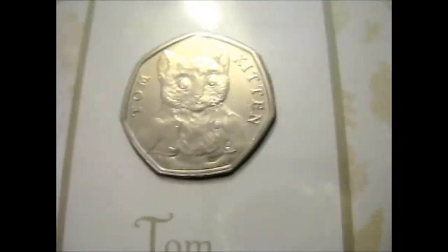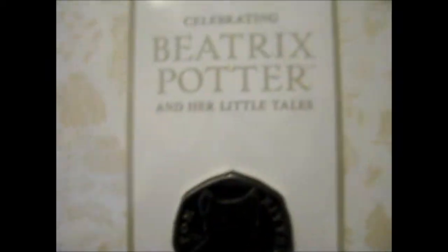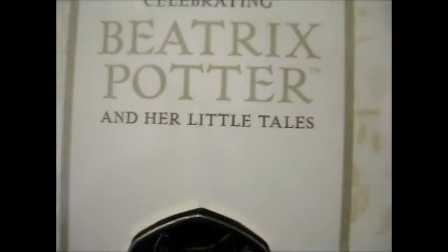So as you see, this is Tom Kit, part of the Beatrix Potter collection.